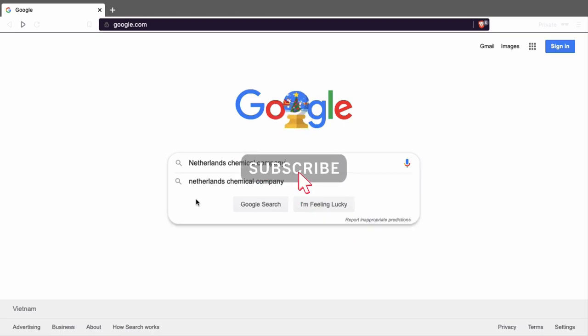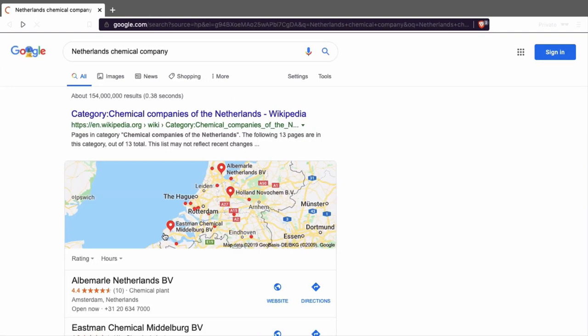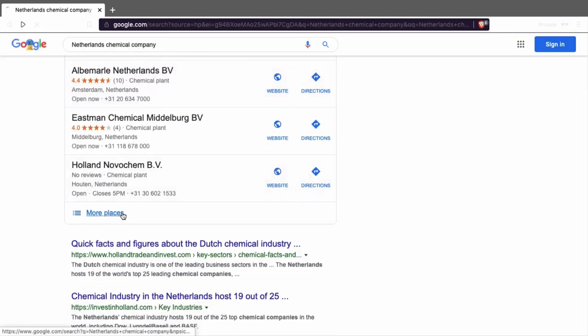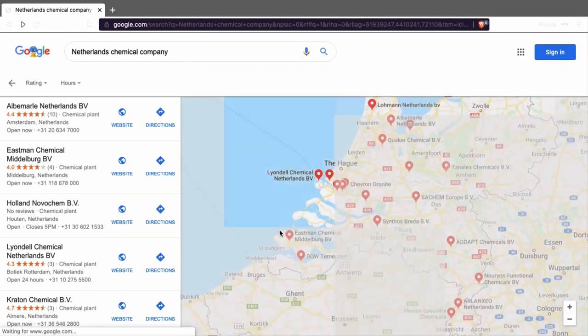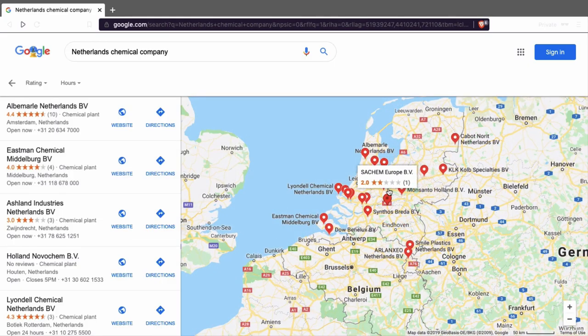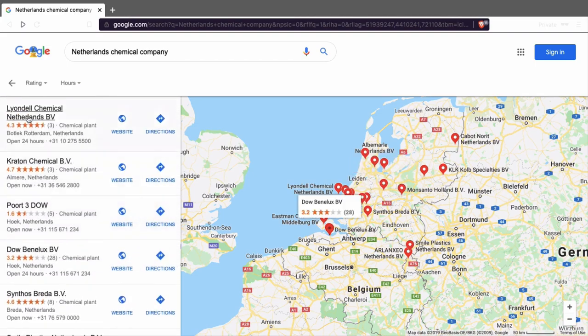Let's say you're looking for a Netherlands chemical company. If you're looking for it, you can Google it. And here in Google, you'll find a lot of companies in the Netherlands that are working in those industries. You'll also find it on Google Maps.